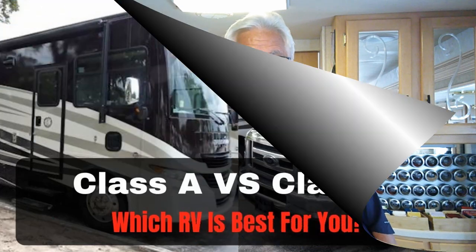When talking about motorhomes, there are three categories — Class A, B, and C — but most people compare Class A's to Class C's because Class B is kind of in a class of its own; it's much smaller. I made a video comparing Class A's and C's head-on and I'll put the link to that video here and in the description below.